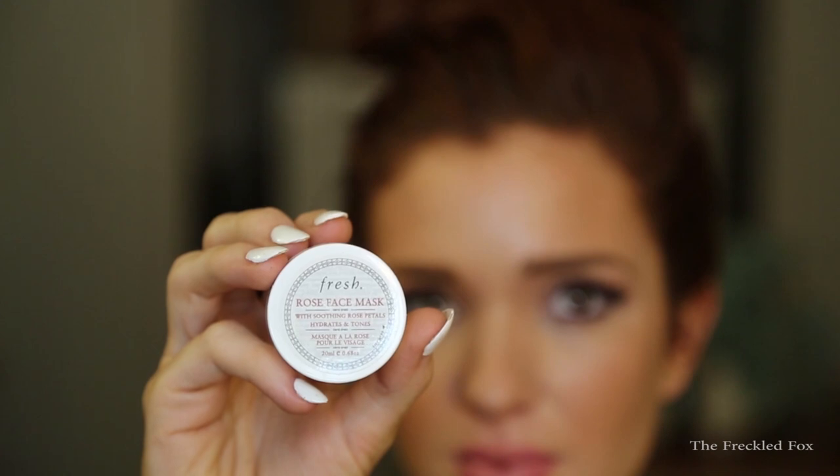The next thing in my bag is from Fresh — this is the Rose Face Mask. It smells so good, just like pure organic goodness for my face. The packaging says it's a rose face mask with soothing rose petals that hydrates and tones, so I assume you could use it in place of a toner. And inside you can actually see little bits of real rose petals in there. I am so obsessed with smelling everything but I can already tell this is going to be a new favorite.